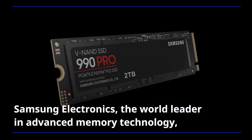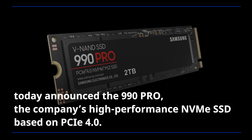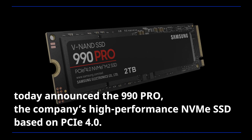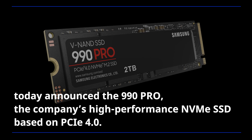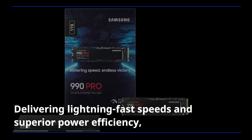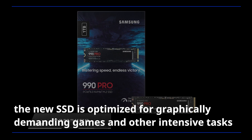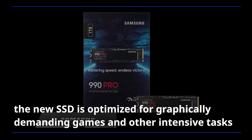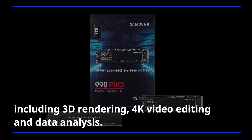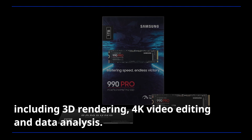Samsung Electronics, the world leader in advanced memory technology, today announced the 990 Pro, the company's high-performance NVMe SSD based on PCIe 4.0, delivering lightning-fast speeds and superior power efficiency. The new SSD is optimized for graphically demanding games and other intensive tasks including 3D rendering, 4K video editing, and data analysis.